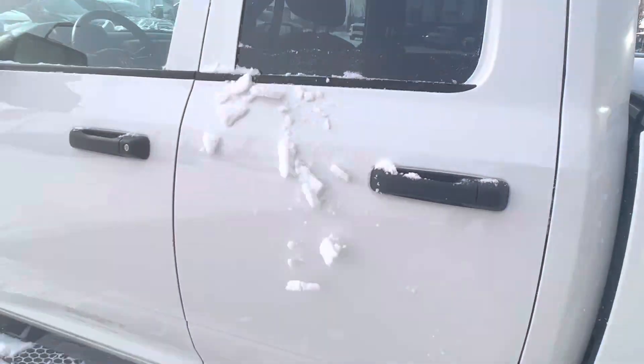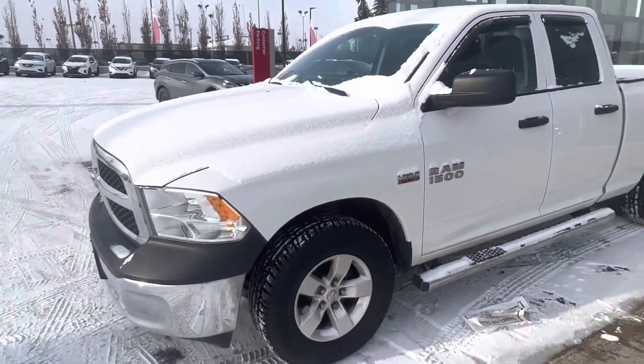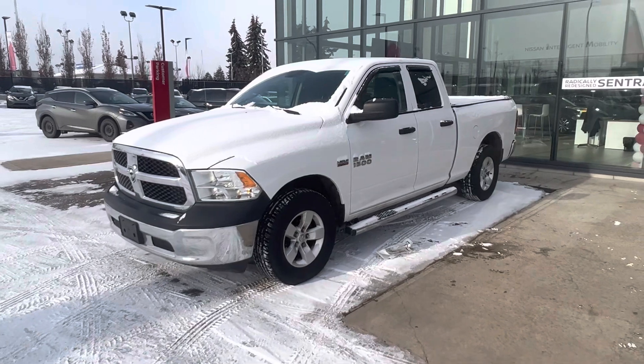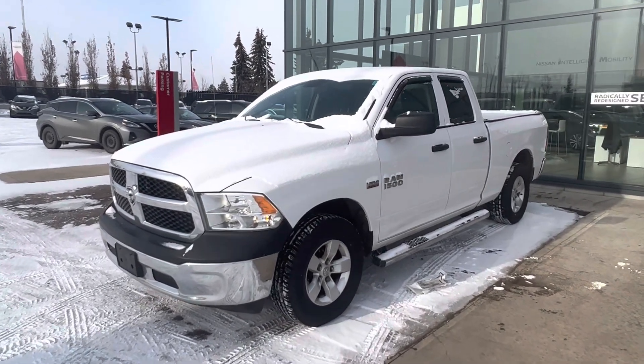I'll send you over that Carfax right away with the email on this video. Just wanted to show you the truck for yourself. Thanks so much, Randall, and I look forward to chatting with you a little bit more.